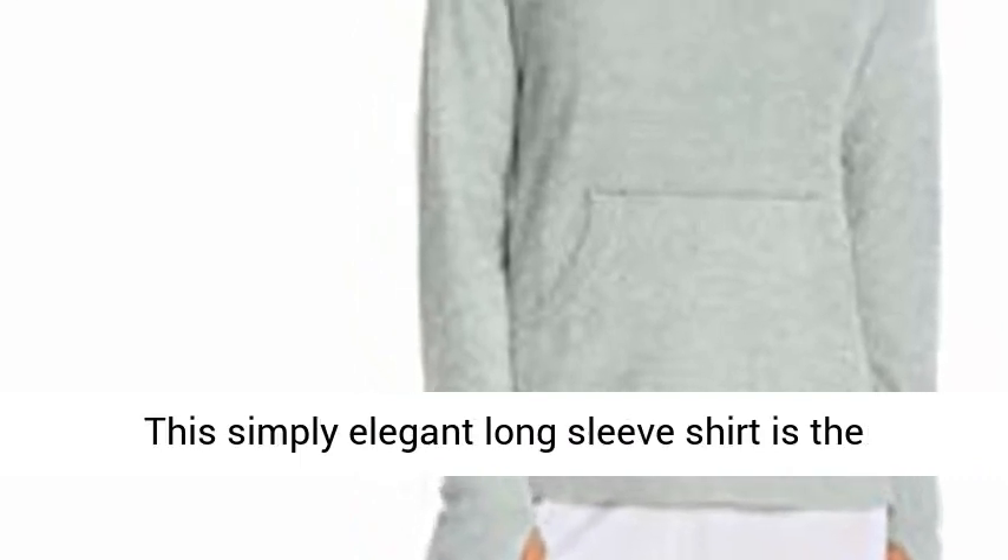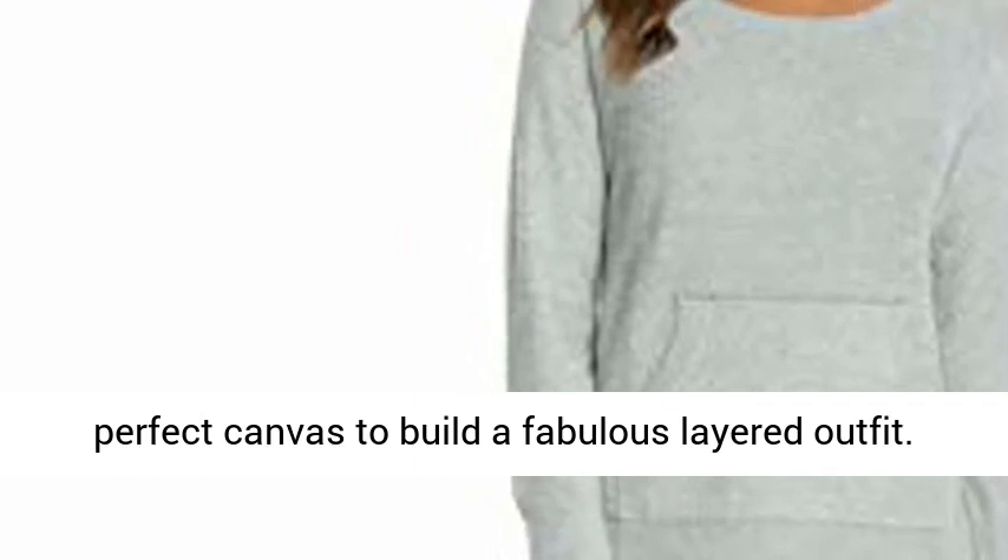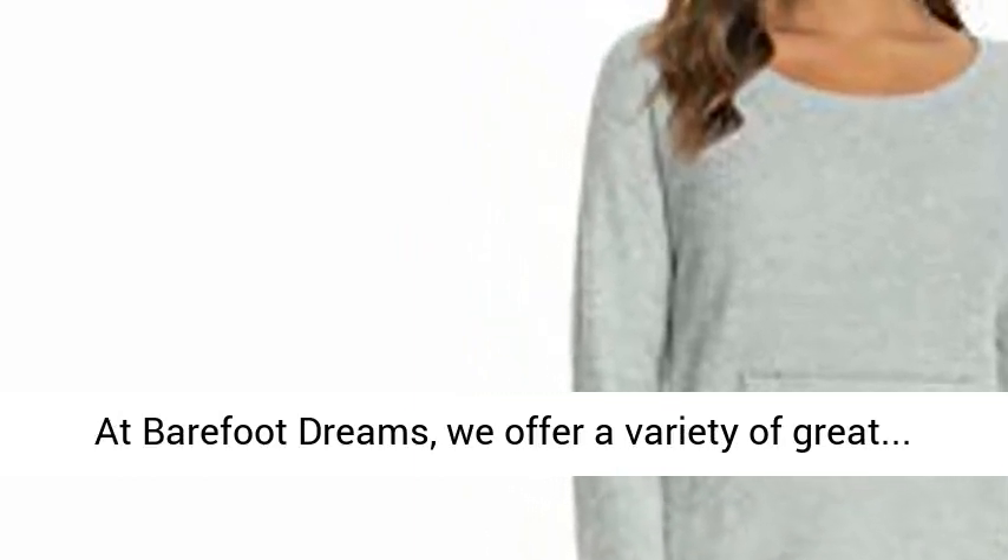This simply elegant long-sleeved shirt is the perfect canvas to build a fabulous layered outfit. At Barefoot Dreams, we offer a variety of great options.